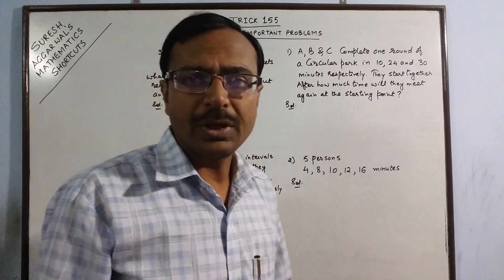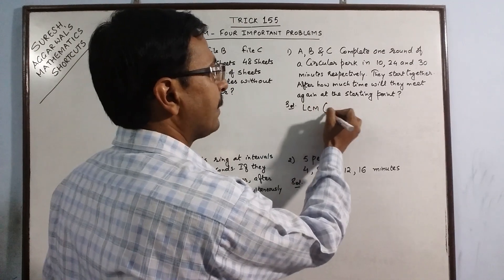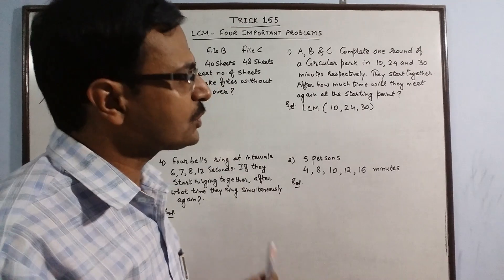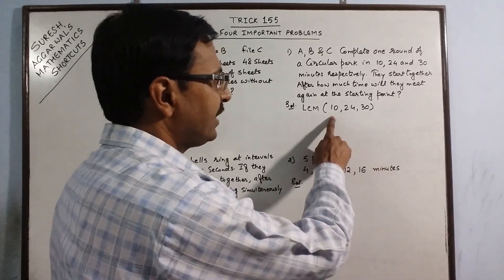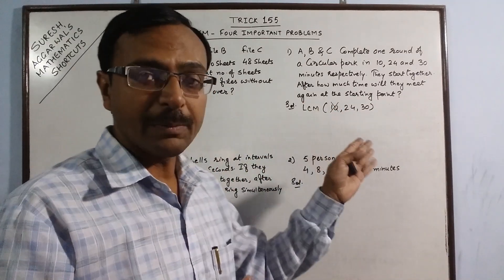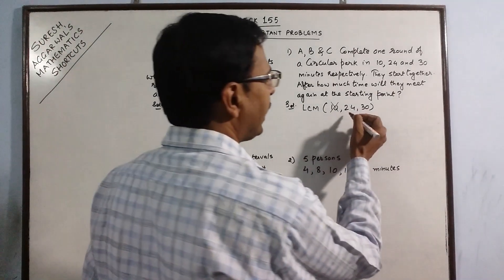When we do problems based on HCF, I will tell you how to identify that easily. Here we need to find the LCM of 10, 24 and 30. That LCM will give us the final answer. Now, just observe these three numbers — 10 is a factor of 30, it divides 30 exactly, so we do not need to consider 10. Whenever a number divides another exactly, strike it off. Now 24 and 30 are left.